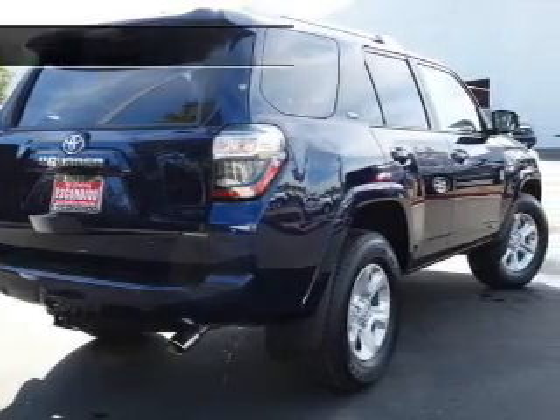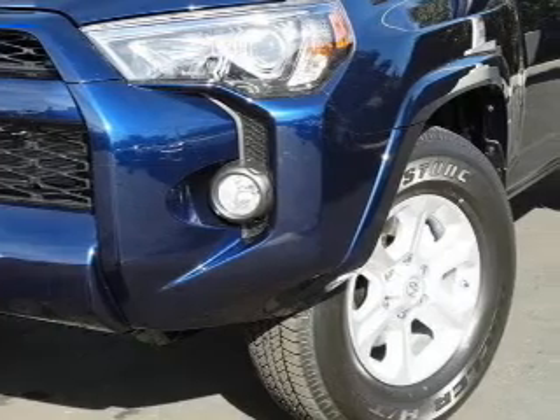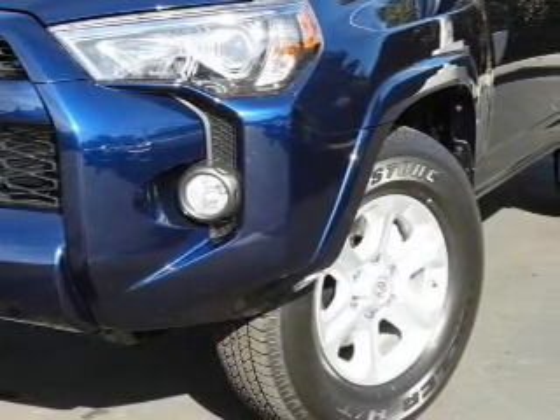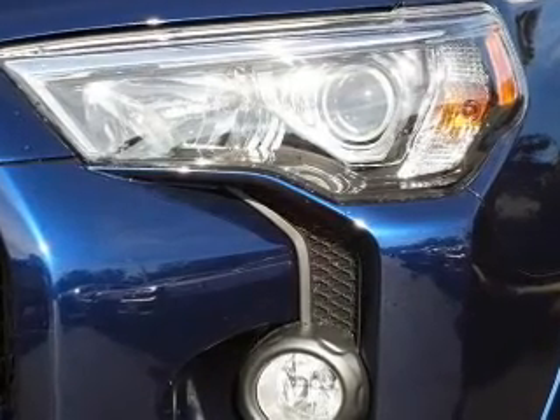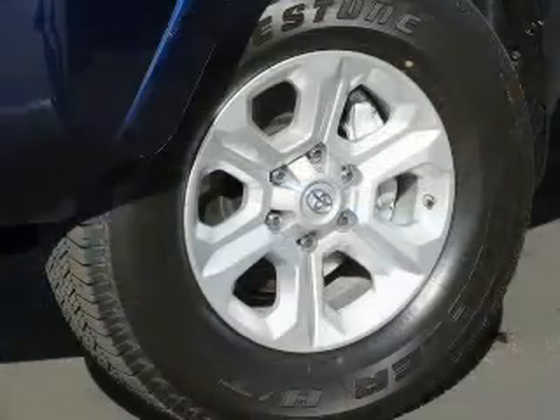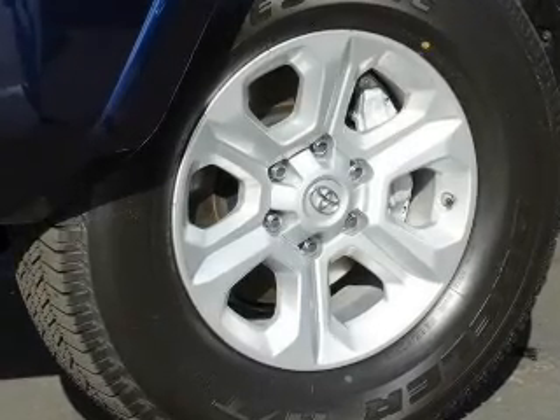A navigation system is also included. Safety was made a priority with these features: a backup camera, curtain head airbags, side airbags, second and third row head airbags, brake assist, traction control, stability control, a passenger airbag, low tire pressure warning, and front ventilated disc brakes.